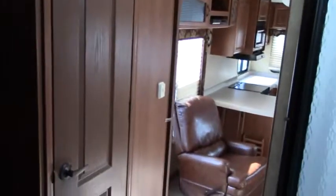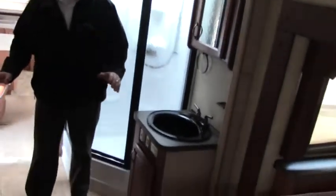Plenty of room for all the clothes you might want to take along. We have the neo-angle shower and a real nice bathroom with a porcelain toilet.